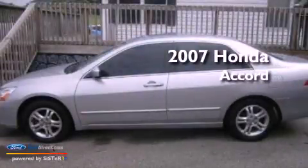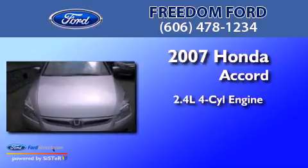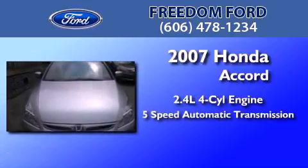This is a 2007 Honda Accord. It features a 2.4-liter 4-cylinder engine and a 5-speed automatic transmission.